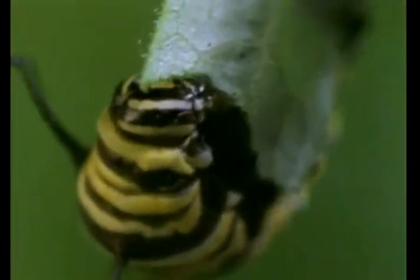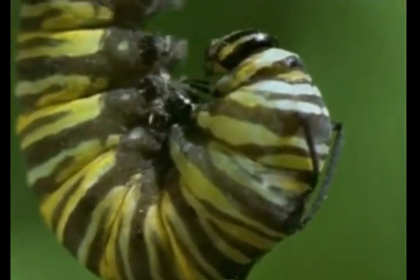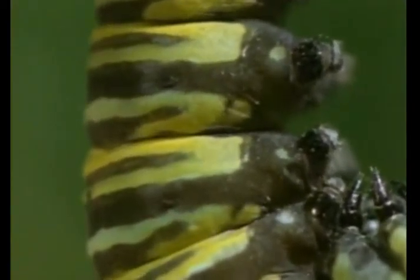Milkweed leaves also provide monarch caterpillars with nutrients. The more a caterpillar eats, the larger it grows. But a caterpillar's skin does not grow with its body. For the caterpillar to grow, it must shed its skin. Its skin splits down the middle, and the caterpillar wriggles out of it, already wearing its new, bigger skin. It may eat its old skin, so no nutrients go to waste.